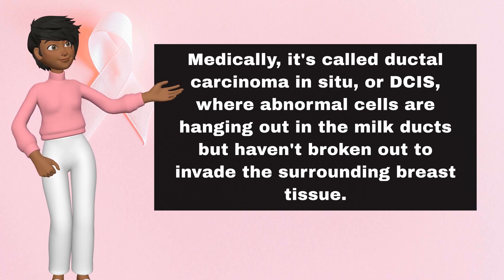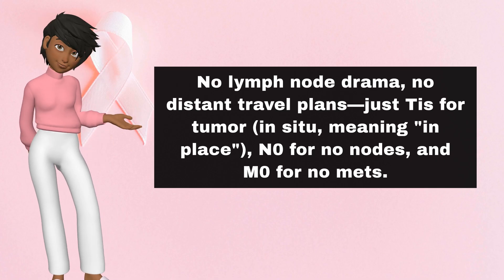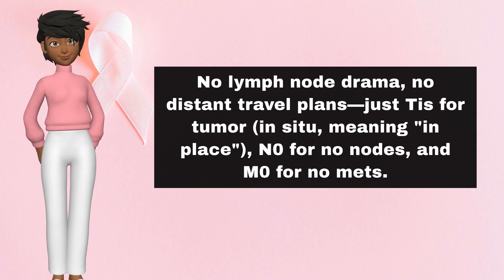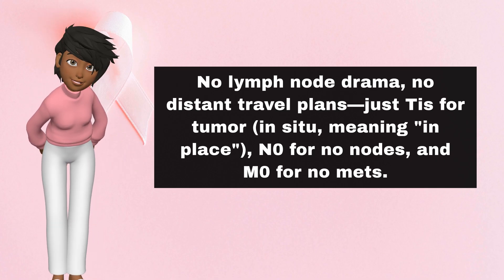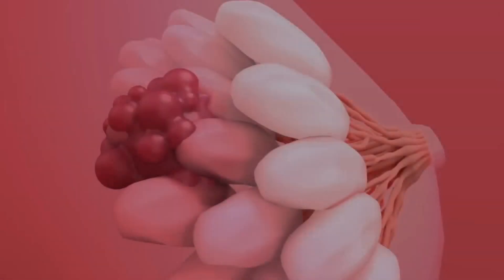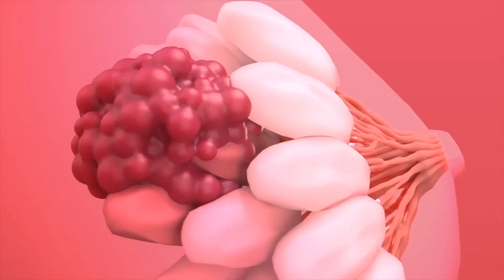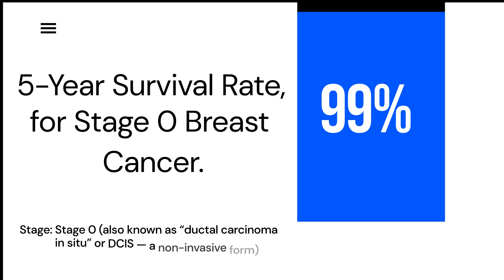Abnormal cells are hanging out in the milk ducts but haven't broken out to invade the surrounding breast tissue. No lymph node drama, no distant travel plans — just TIS for tumor in situ, meaning in place, N0 for no nodes, and M0 for no mets. It's the earliest whisper of trouble. And here's the kicker: if caught here, your five-year survival rate? Over 99%. Practically a guarantee you're back to book club in no time.